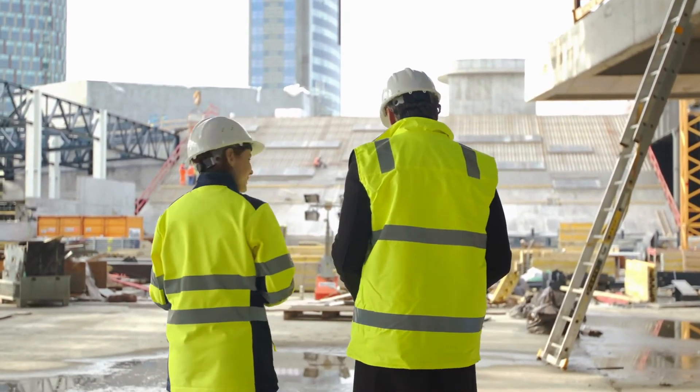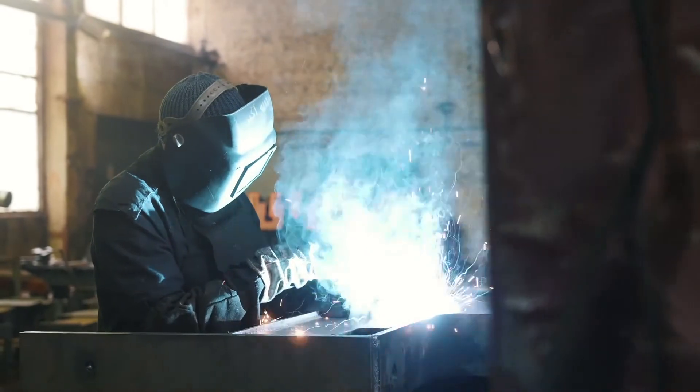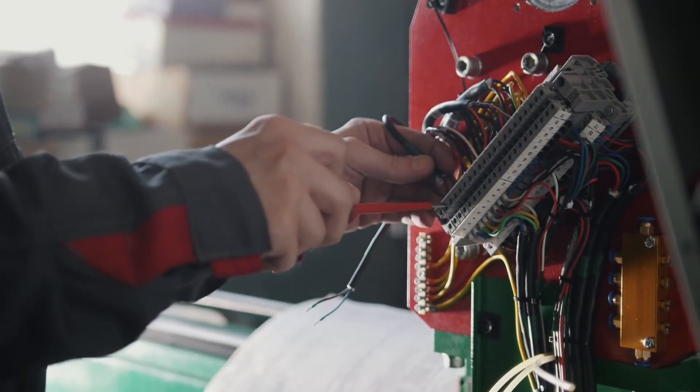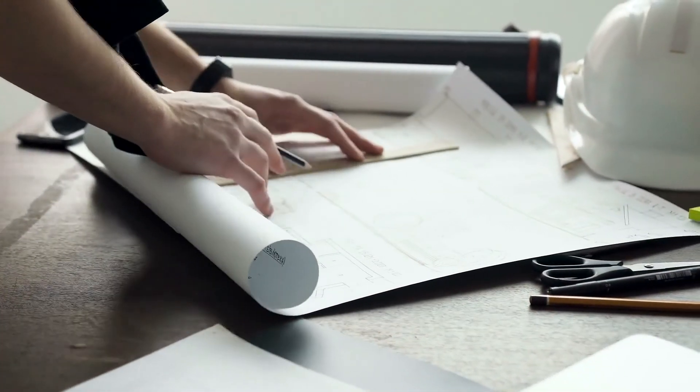If you choose Occupational Studies Technology and Design, where will this take you in the future? It gives you the opportunity for further education, apprenticeships and trades. You could maybe be an electrician, a carpenter, a joiner, or maybe a designer. It opens so many doors.